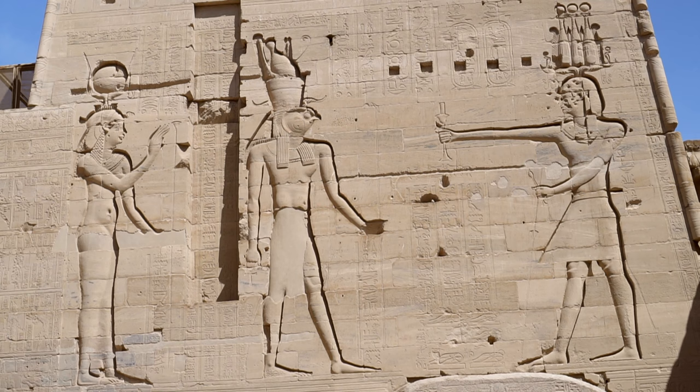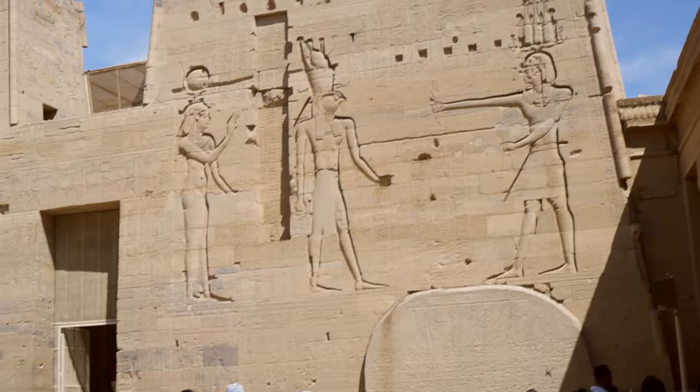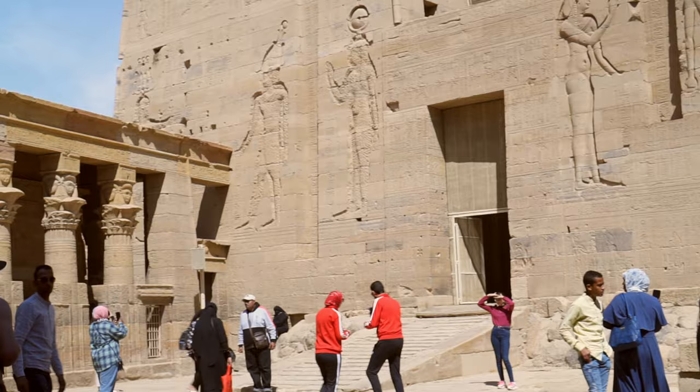We're now in the forecourt. The second pylon was probably built by Ptolemy VIII, but the pharaoh depicted on both massifs is again Ptolemy XII, making offerings to Horus and Isis or Hathor — as at this point in history it's quite difficult to distinguish them.